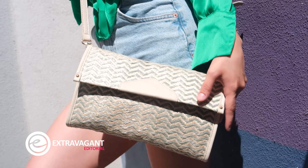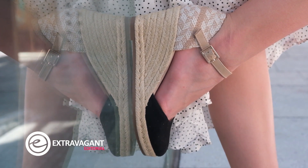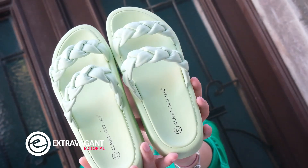Hitljeta su pastelne boje koje dolaze uz obuću stvorenu za vrući asfalt, plažu, piknike, gradske šetnje. Nježno zelena ili lila boje su ove sezone.